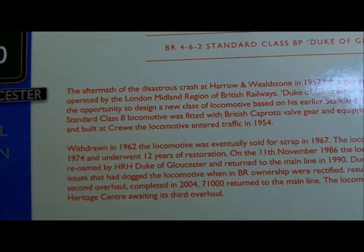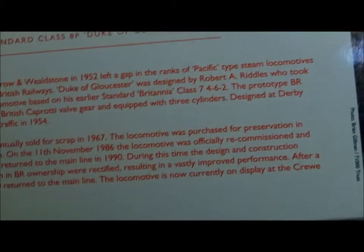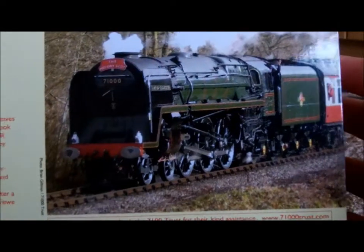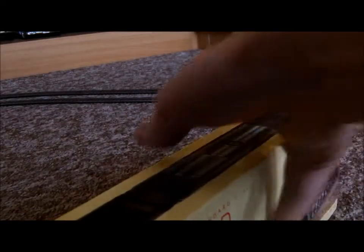There's a bit of brief history here, but I'm not going to read all through it. There's a nice picture — that was taken on the Severn Valley Railway when she visited there a few years ago.